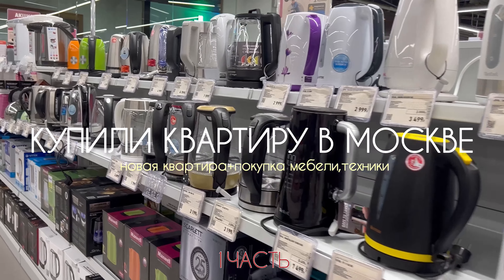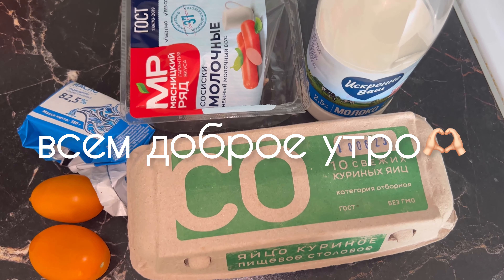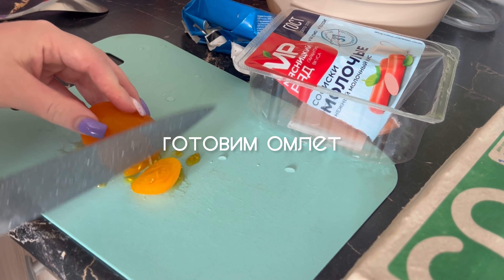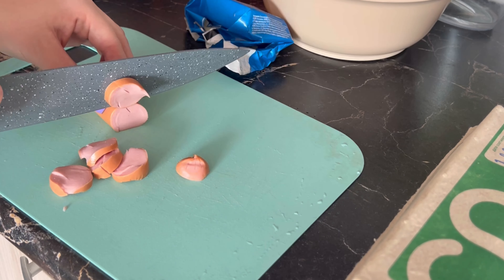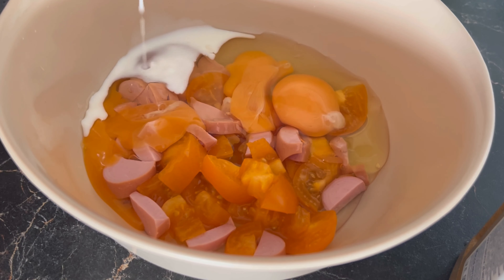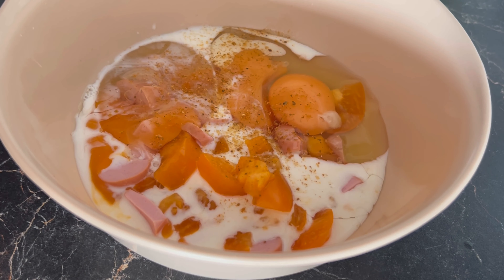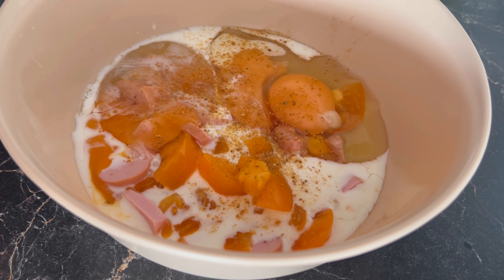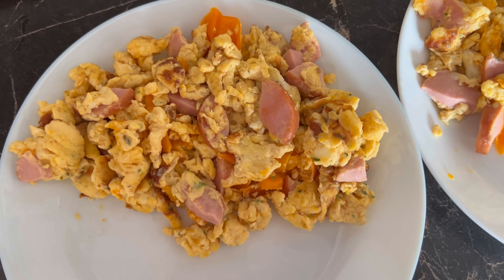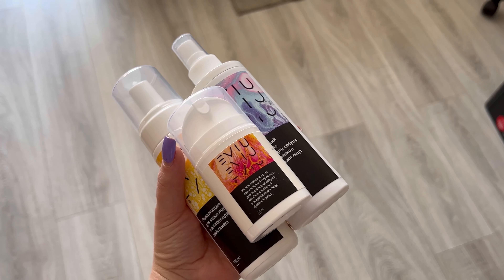Всем доброе утро! Наконец-таки я снимаю влог. День я начинаю с омлета — готовлю омлет на двоих. Вообще мой рацион устроен так, что на завтрак я обычно ем либо кашу, либо творог, или омлет, или яичницу — ну, думаю, как у всех. Я постоянно чередую, и сегодня решила приготовить омлет с помидорками и сосиской. Получилось очень вкусно.